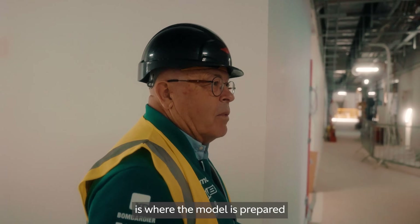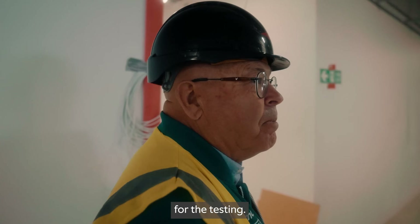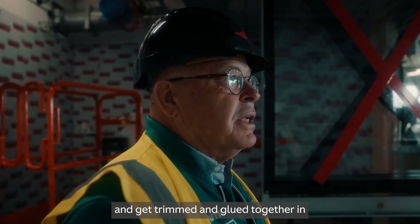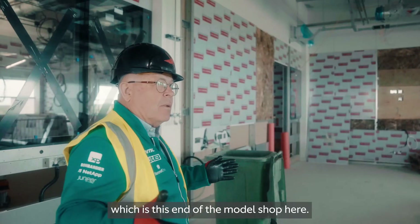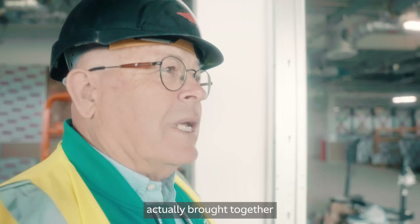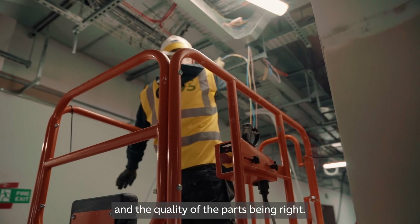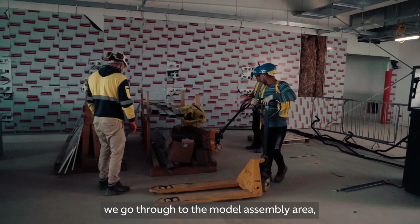Up on the first floor is where the model is prepared before it goes into the wind tunnel for testing. Many of the parts for the model are made downstairs, then they come upstairs and get trimmed and glued together in what we call the dirty model shop at this end. Then we go through to the clean model shop where everything is actually brought together — the parts are checked for quality and finish — and then finally we go through to the model assembly area.